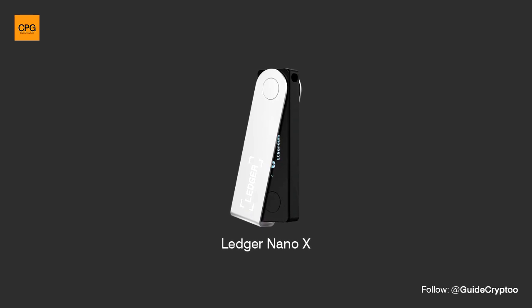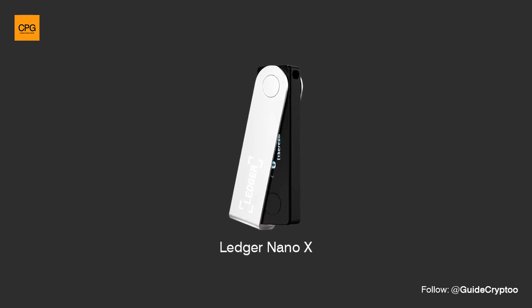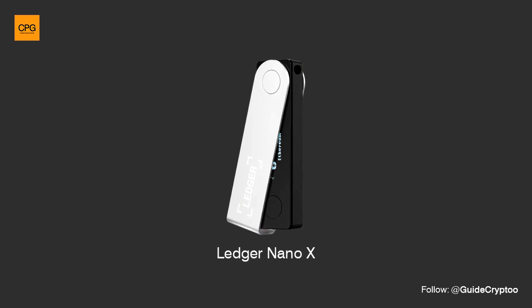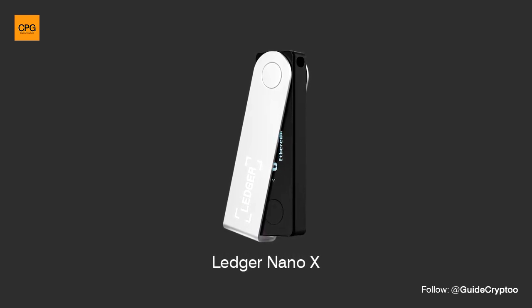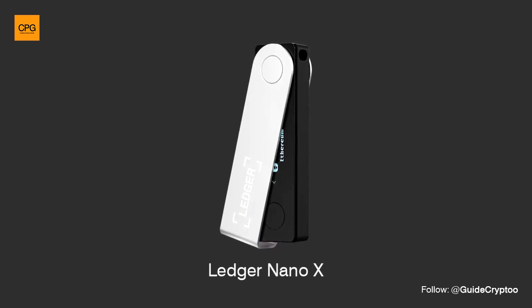Ledger Nano X. Released in 2019, the Ledger Nano X is an upgraded version of the Nano S. It offers additional features, including Bluetooth connectivity, a larger screen, and increased storage capacity for supporting more apps simultaneously.